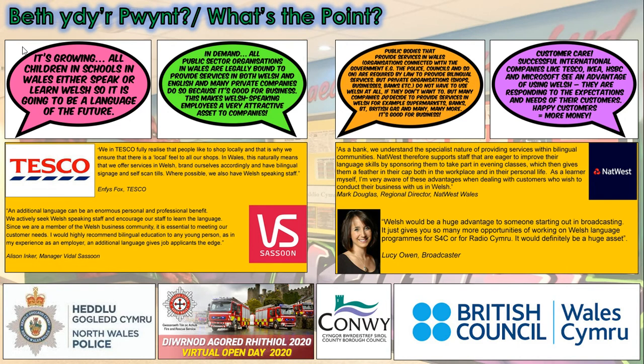Studying the Welsh GCSE gives students a particular skill set which universities and employers actively seek when recruiting. You may not be able to speak the language in a major English city, but you will put the skills learned to use every day.